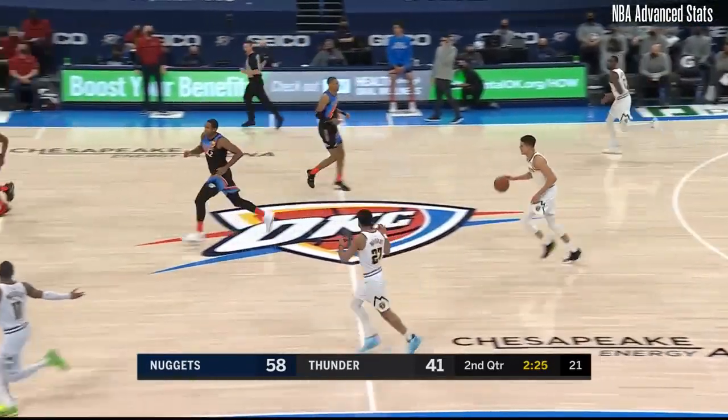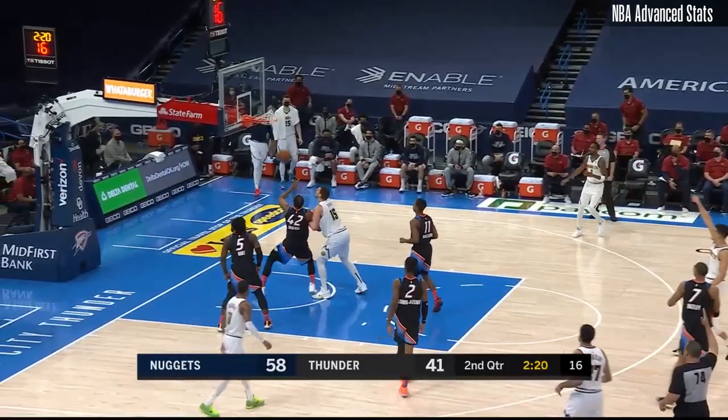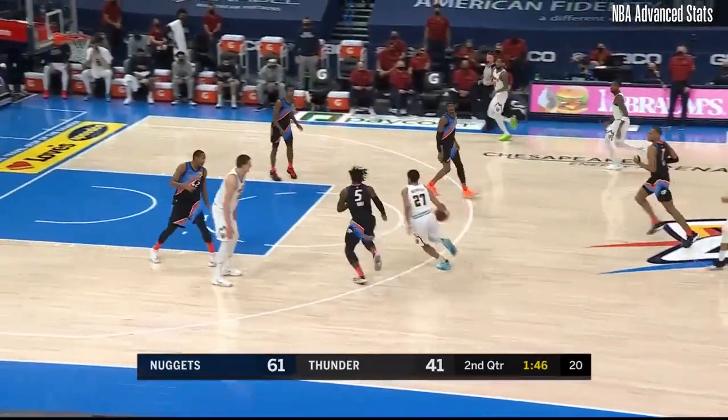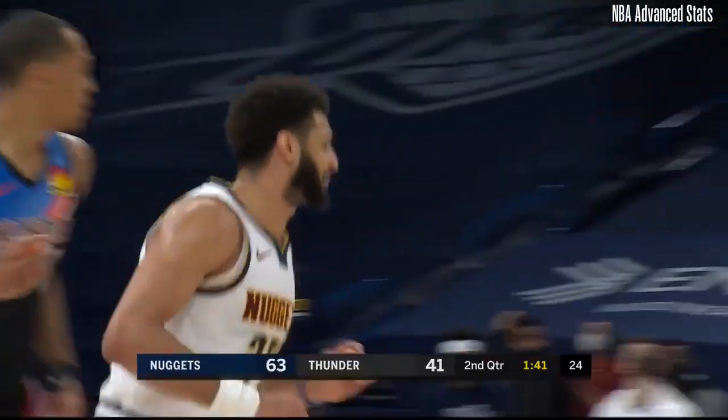I don't understand why the officials don't call a goaltend on that play. Michael Porter Jr. slapped the backboard on that play. And an empty trip for OKC as Denver has reclaimed control here late in the second quarter.